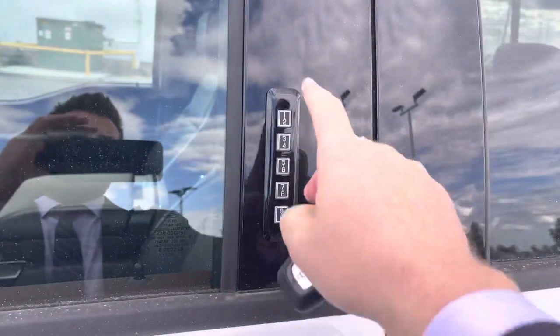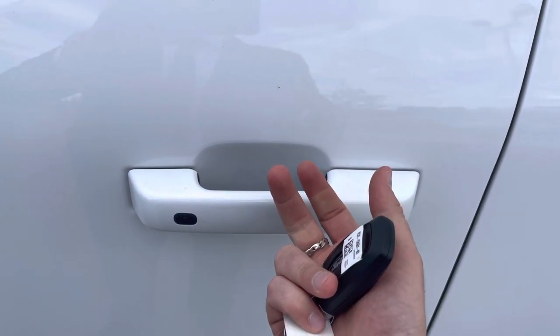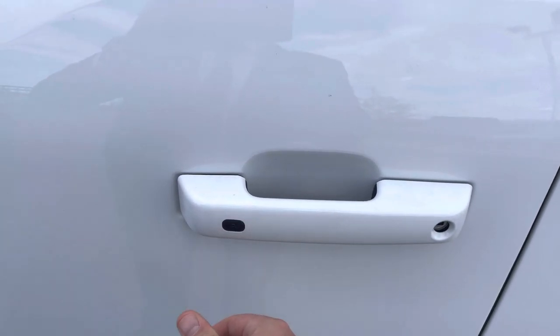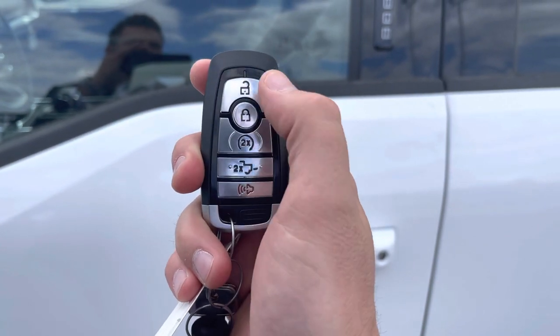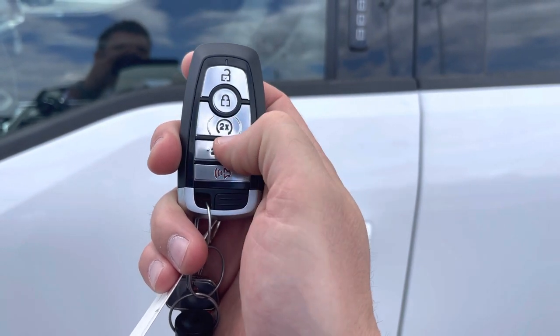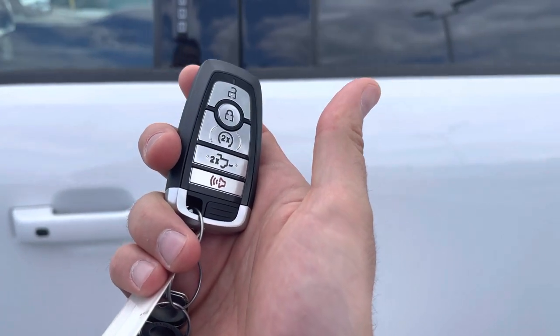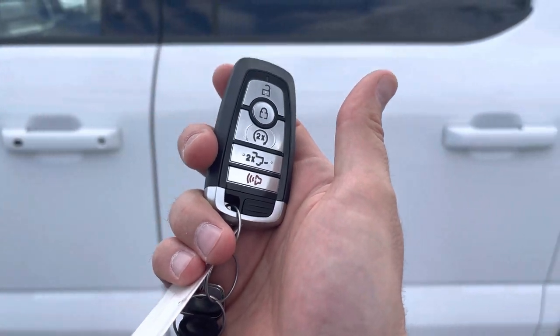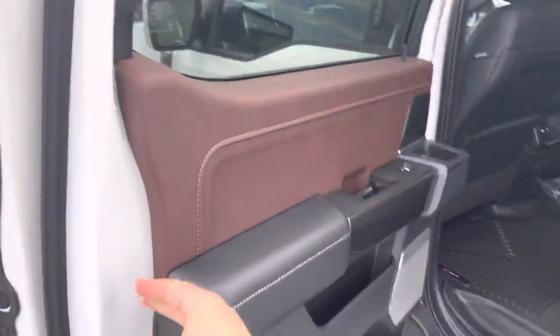To get in or out of this truck, you can just show your hand inside and it'll unlock — put your hand inside the door handle and the heat from your hand will unlock it. Press this button to lock the truck, or you can use this fob with unlock, lock, remote start, power tailgate, and alarm. You can also download the Ford Pass app and do that from anywhere in the world for free.